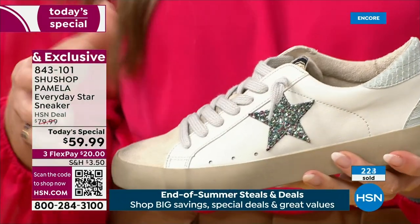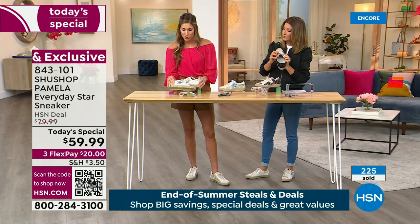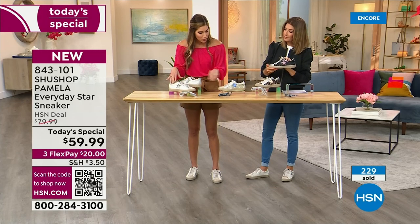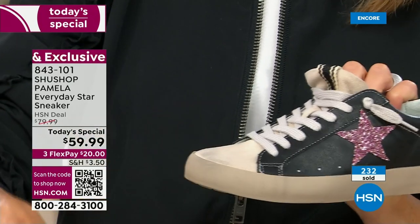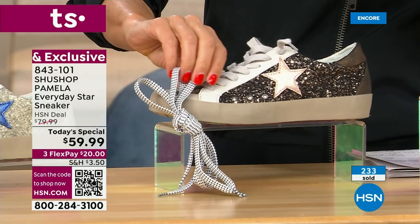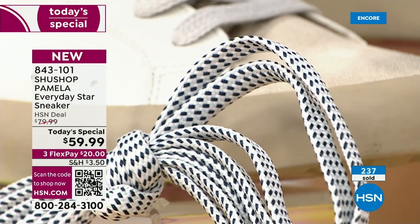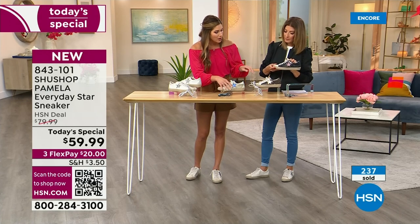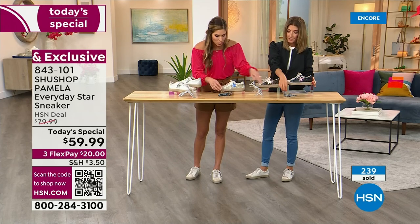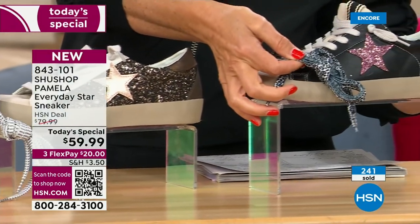We give you options with the laces. The Multi and the Rose Gold come with houndstooth laces — you can swap them out for a fun pop. The Blue Star and the Pink Star come with laces that have a tonal animal print but not too out there. They all come with a basic gray lace that's already on, and you can swap them out for when you want to go out at night and be a little more hip.